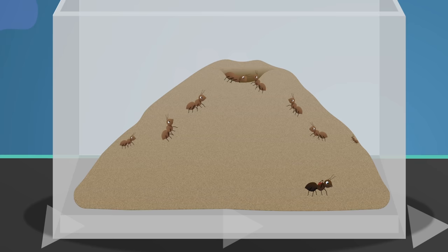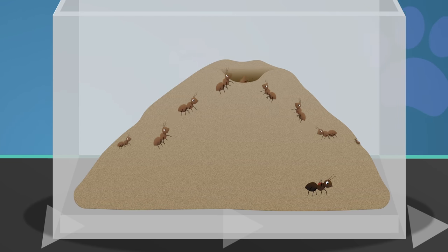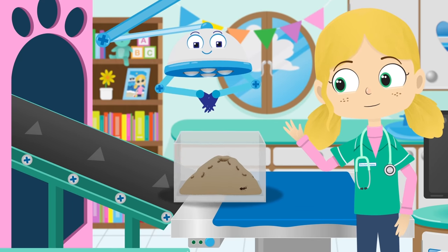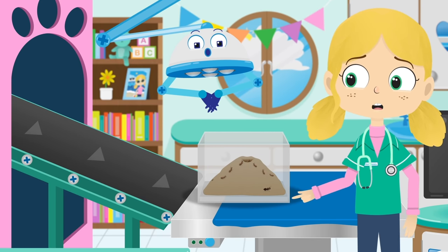Most ants are worker ants and they use teamwork to build the nest, protect their queen and find food for the rest of the colony. Hello Alice, what's wrong? Why aren't you with the rest of the colony?